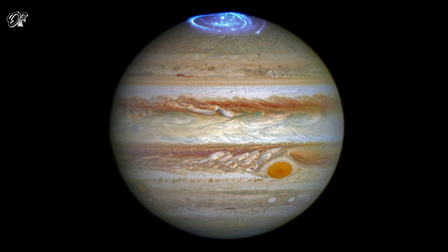Jupiter has an additional source for its auroras. The strong magnetic field of the gas giant grabs charged particles from its surroundings. This includes not only the charged particles within the solar wind but also the particles thrown into space by its orbiting moon Io, known for its numerous and large volcanoes.